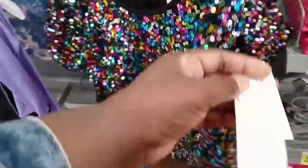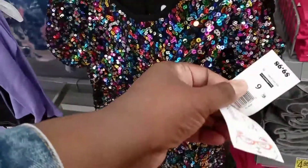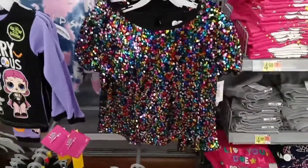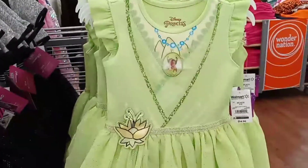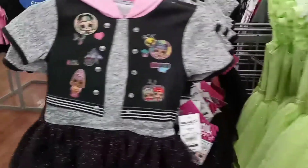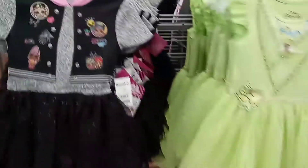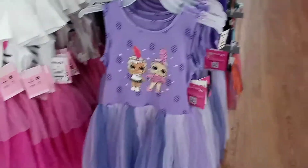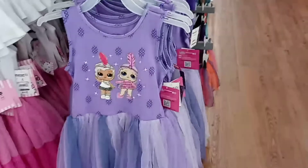Look at this sequins. I should have told you guys the prices. Let's go back and look at the prices. This sequins top is $9.98 — this is so cute, very holiday-ish. The screen dress is $14.96. And so is the LOL — these are really, really cute. And then this LOL is $12.98.